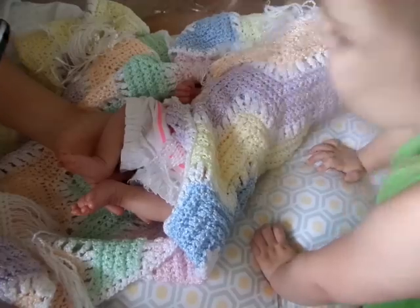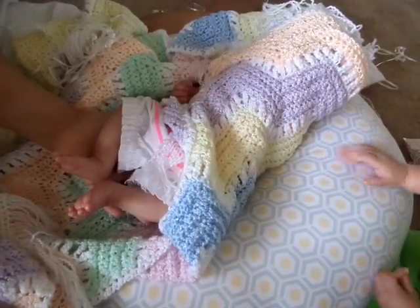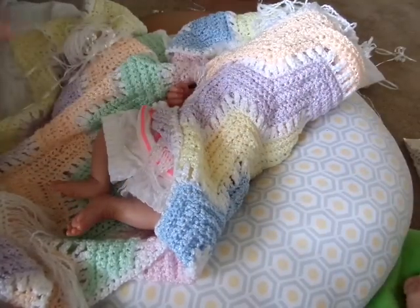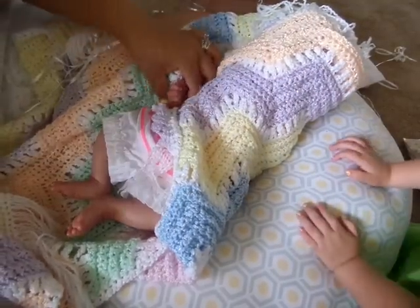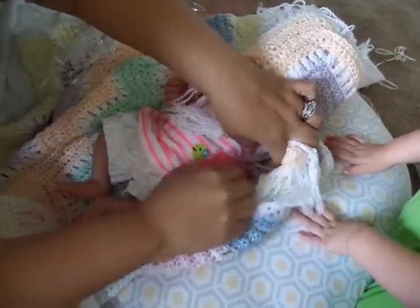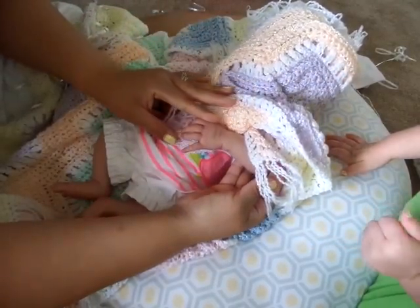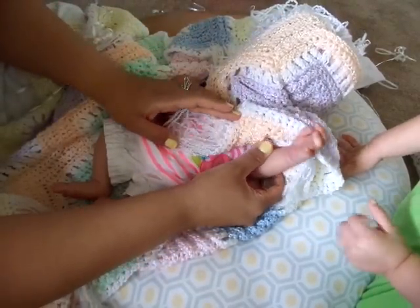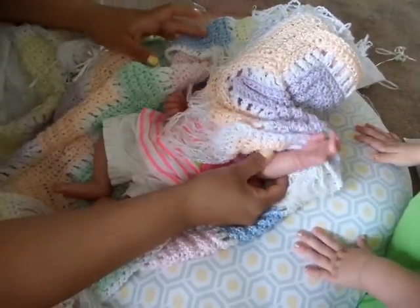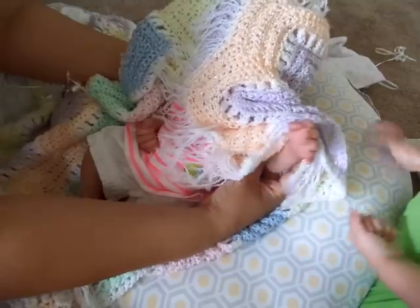Look at those tootsies, Aubrey! Where's her finger go? Right here are her fingers. Oh my gosh, she is amazing - look at her little hand, want to touch it? She's waving! Hi world! Hi, hi hi aunties - hi Bonnie!